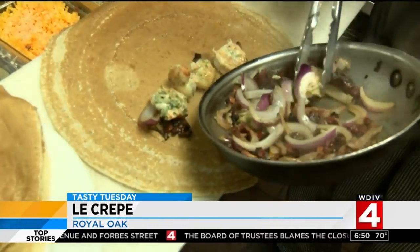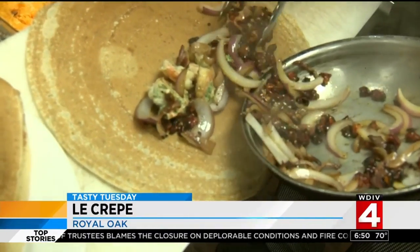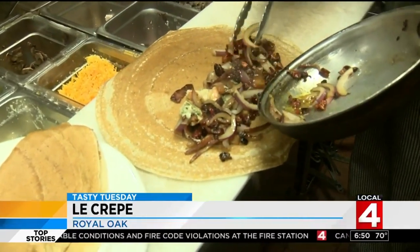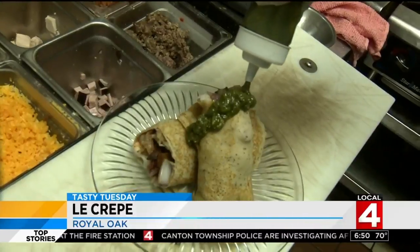Le Crepe's Sea Breeze takes the cake — it's shrimp, bacon, and garlic with a twist. Their most popular is called The Obvious: pan-seared chicken with caramelized apples, chapicons, feta, spinach, and an apple balsamic glaze.